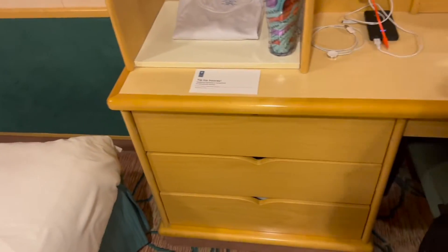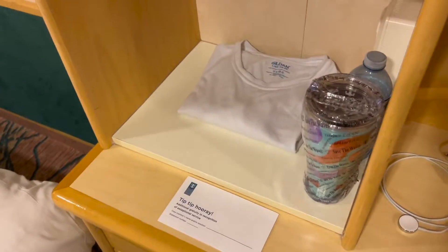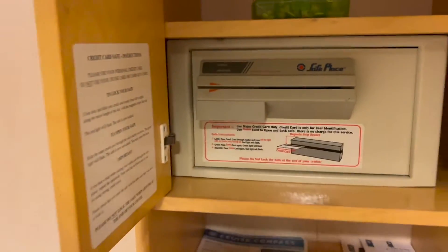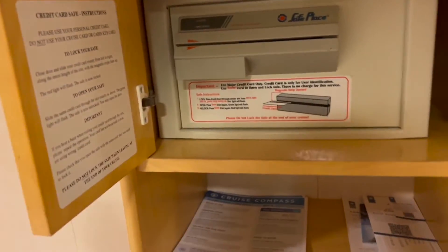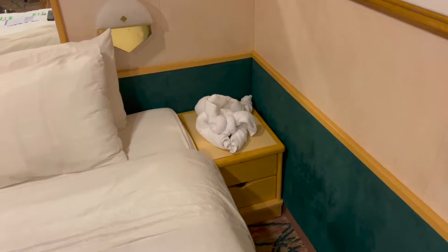There's no refrigerator in here — if there is, I never found it. A little bit of storage thingies here. Like I said, drawers down there. Some shelves. There's a safe in here. It's one of those credit card ones. It doesn't cost you anything, but you just need the little strip reader on the back so it'll store the information of the card so you can reopen it.